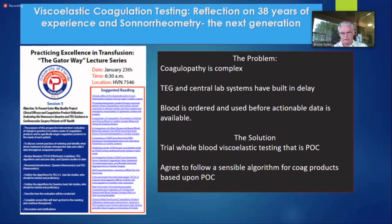The blood banks — if we have to wait for platelets and stuff — that can be a problem. But we'll get to all that.